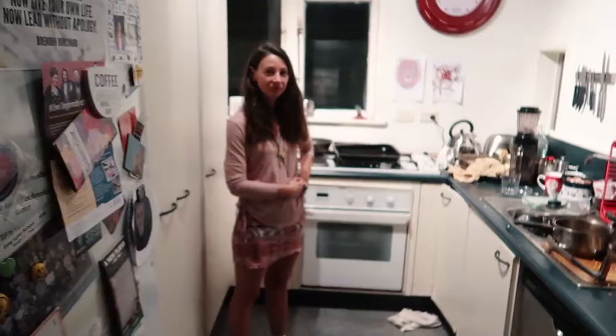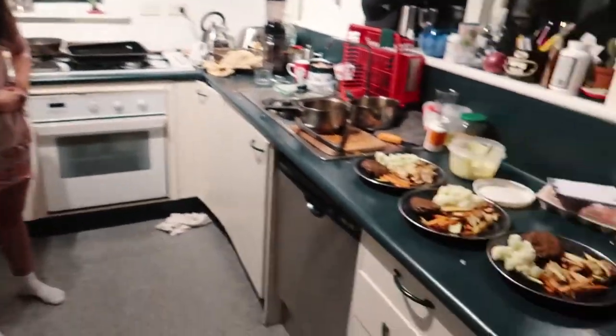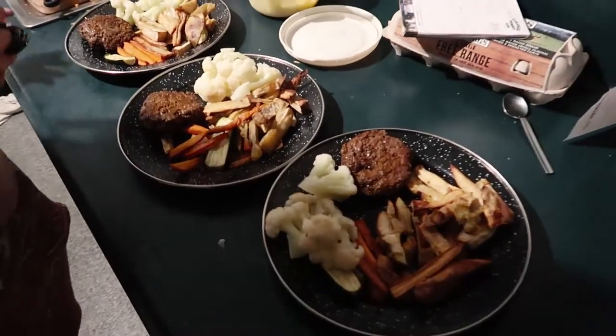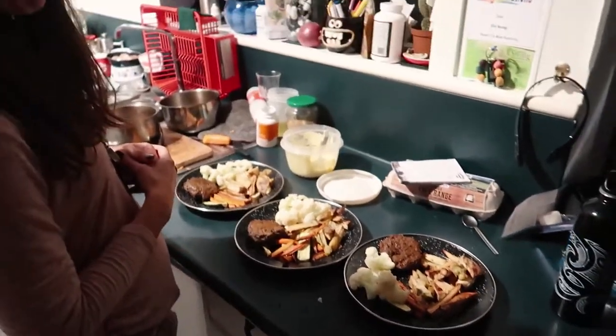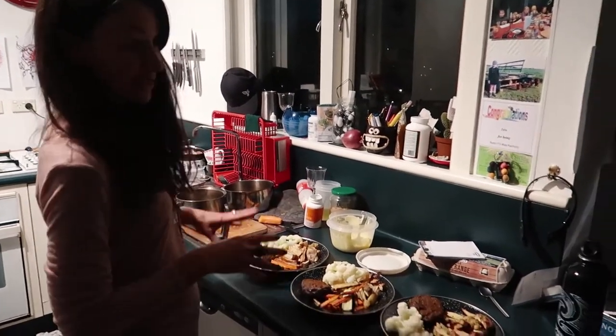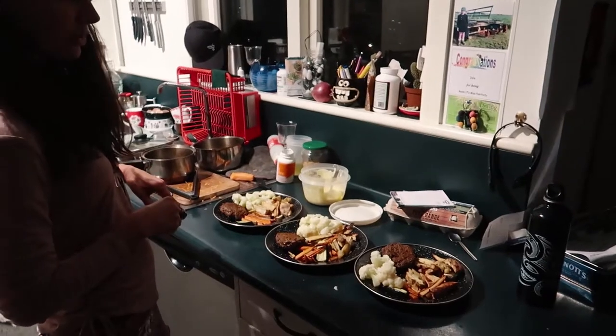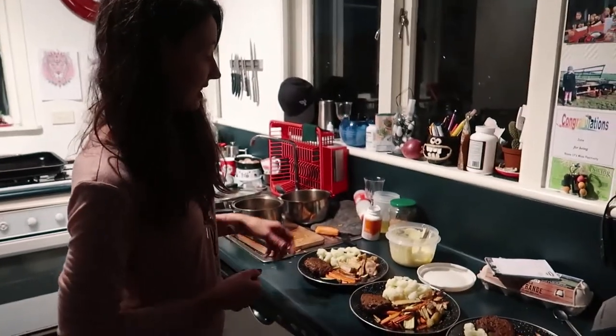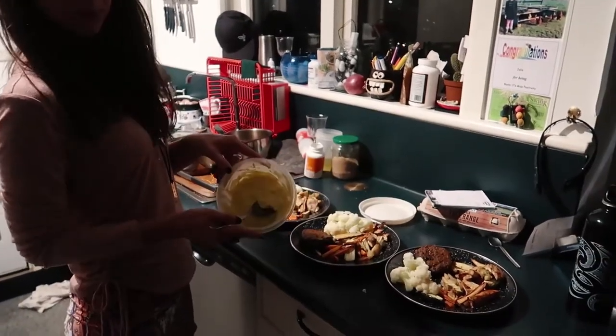Alright, and Trudy has made me a bulletproof approved meal. Let's see what she's whipped up for us. Say hi, Trudy. Hi! Alright, what do we got for dinner? Looks good, smells good. We've got Angus beef grass-fed burgers seasoned with turmeric and Himalayan salt, some organic turmeric with parsnip, carrot, and courgette, cauliflower — all the veggies from the local farmers market — and some bulletproof mayo. Sounds pretty good, huh? Pretty lucky. Let's dive in.